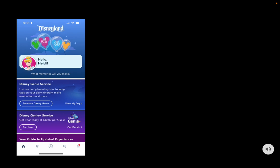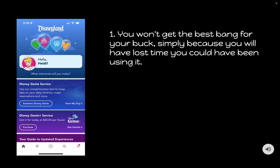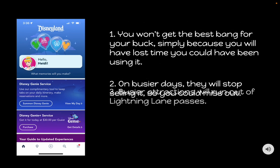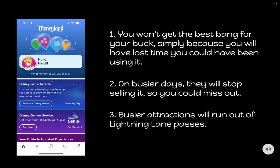If you don't have Genie Plus on your ticket already, you'll buy it as soon as you scan your ticket at the park gates. Do not wait until later in the day — for three reasons. First, you won't get the best bang for your buck because you'll have lost time you could have been using it. Second, on busier days they will stop selling it — for example, during the Christmas season they actually sold out of Genie Plus at noon. And third, busier attractions will run out of Lightning Lane passes — we actually encountered that on our trip just a few weeks ago.